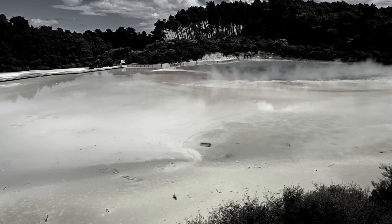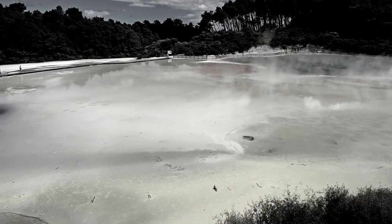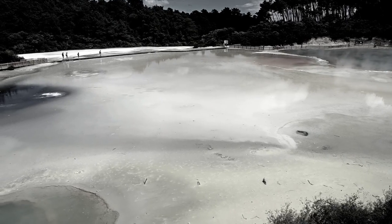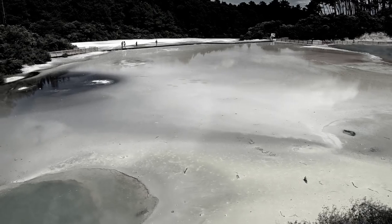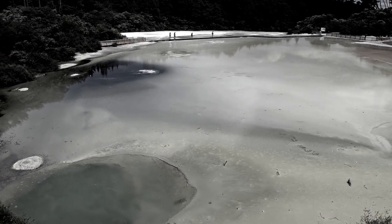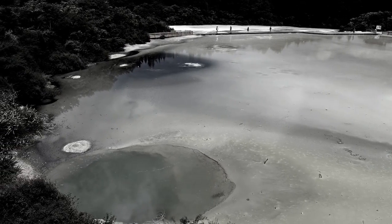Of course, no trip to Hungary is complete without a visit to a thermal bath, and Debrecen has several to choose from. Our personal favorite is the Aquaticum thermal bath, where you can relax in the warm waters and enjoy the saunas, steam rooms and massage treatments. It's the perfect way to unwind after a busy day of sightseeing.